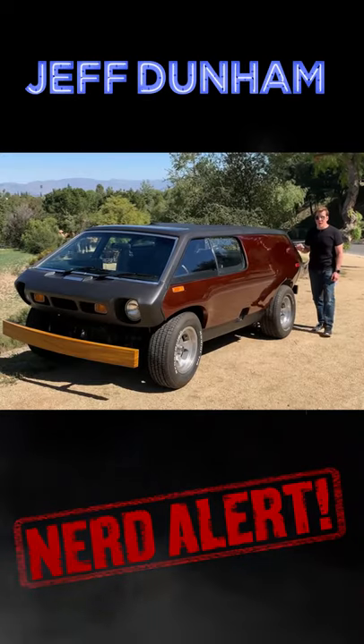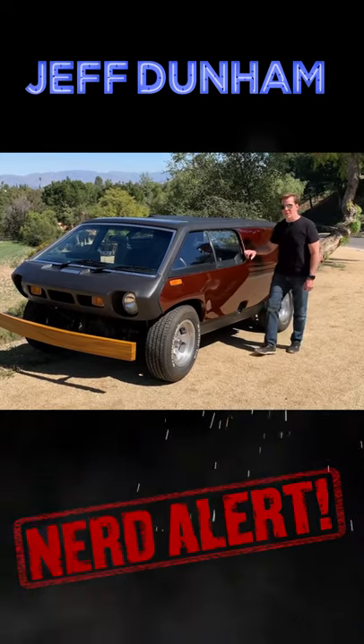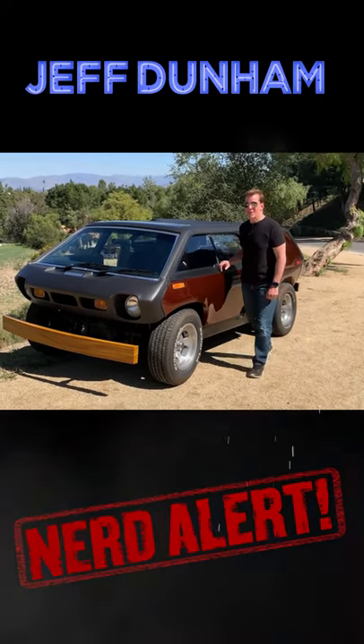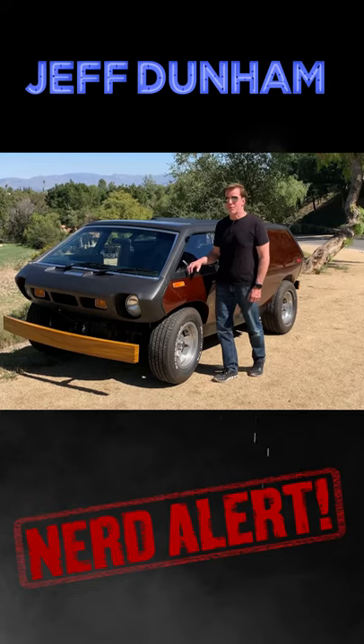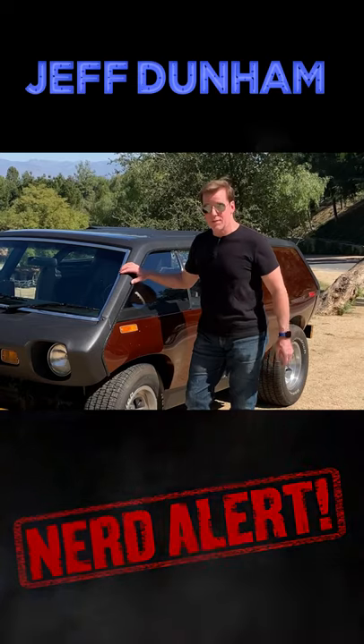Our nerd alert today is this 1975 Volkswagen-based kit car, the Brubaker Box. Curtis Brubaker designed this thing to respond to the van craze of the 70s, plus to satisfy the surfer culture in Southern California. Unfortunately, the business didn't work out and only 19 of these things survived.